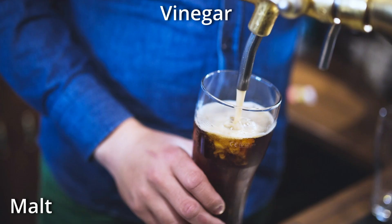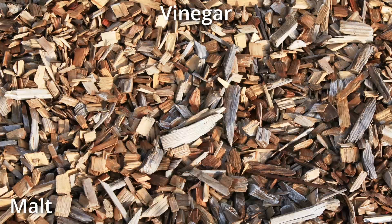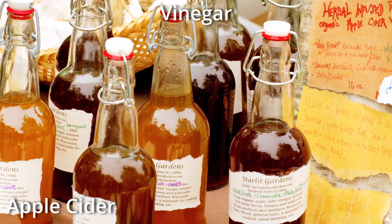Malt vinegar is created from barley that is brewed into beer, so it's malty, and then fermented and aged briefly. Malt vinegar is most commonly used as a condiment for fish and chips in England. Actually, malt vinegar doesn't qualify as a true vinegar because its acetic acid component is obtained directly by distilling wood chips, bypassing the first ethanol-producing stage.